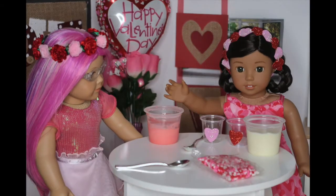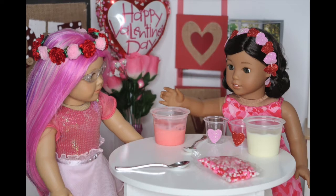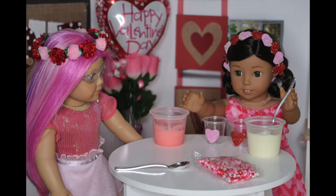Now we're going to be making my personal favorite — pudding cups. My mom used to make these all the time for Valentine's Day. What you'll need is two cups that we decorated, white vanilla pudding, and to the other half we added pink food coloring to make it pink, and some decorations like sprinkles. Rose, you do the pink and sprinkles.